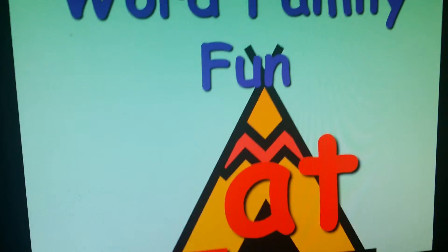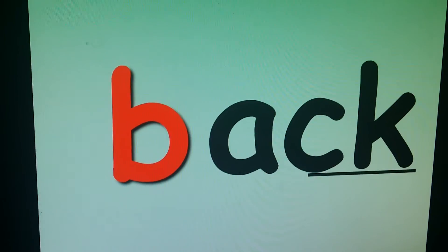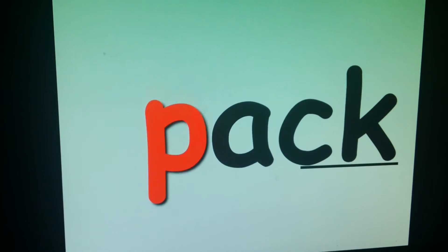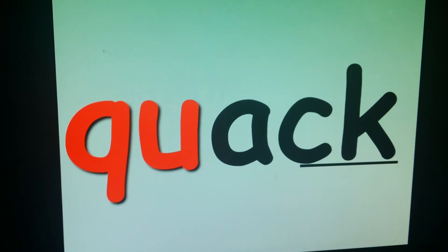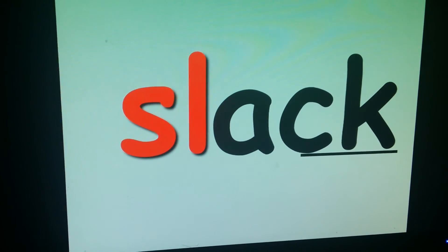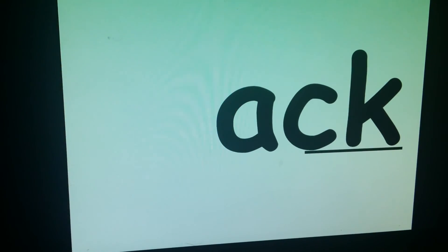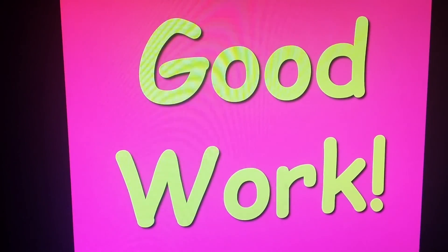The at family — this is an easy family. Blends: SL, track, black. Good work. And that was very good work today.